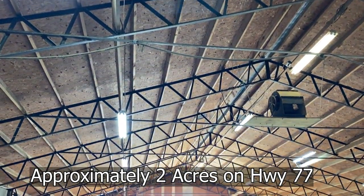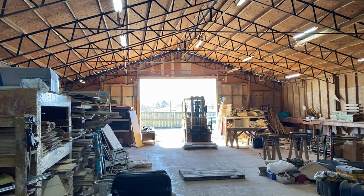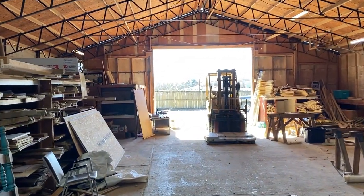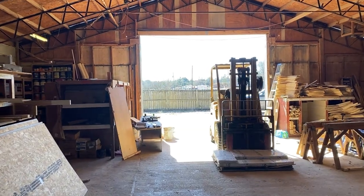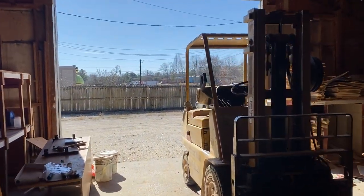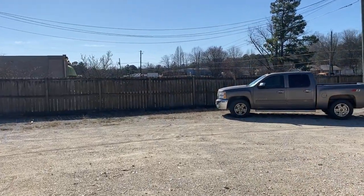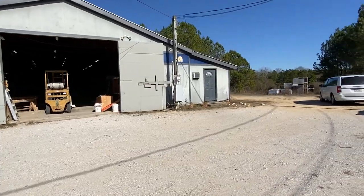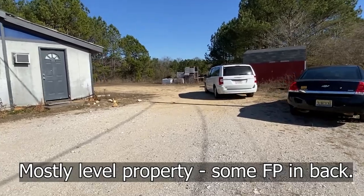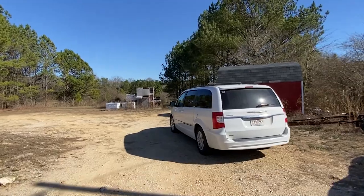It's got 200 feet of road frontage on Highway 77. There's a lot of potential here — this could be for someone who wants a warehouse and to live on site. You could turn it into a barndominium. It's in the county, so you have a lot of room to park vehicles. There's a little apartment there — you see that door? That's the office, currently used as an apartment.